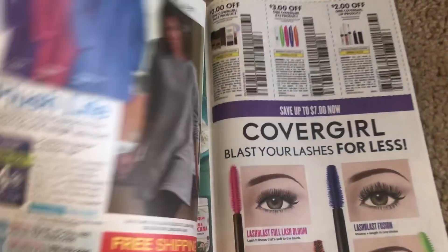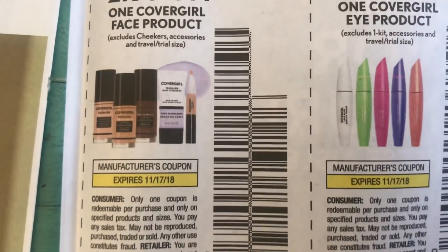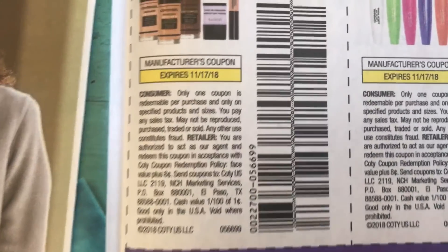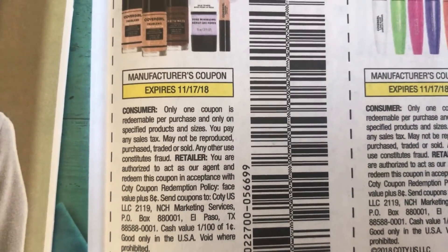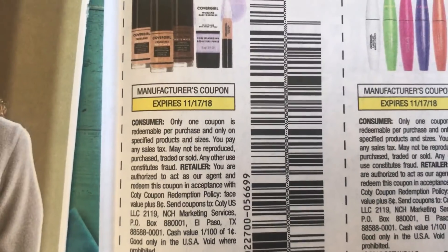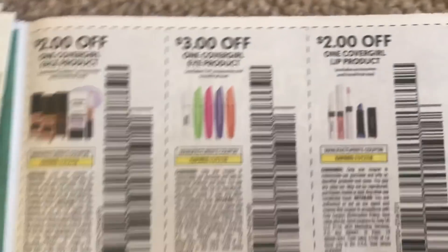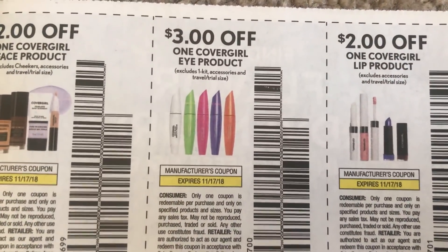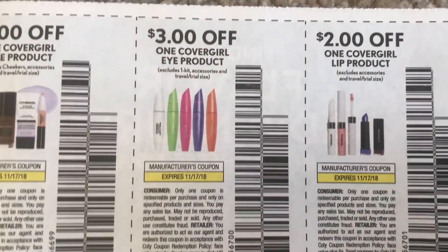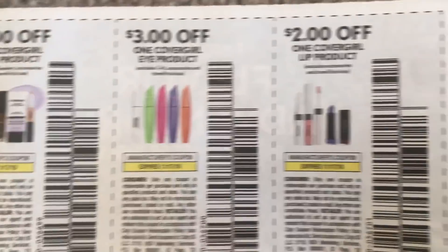And we are just about done. Here are some new CoverGirl coupons — we do have the $2 off one CoverGirl face product. You can see it's only one coupon redeemable per purchase and only on specified sizes. Normally it's one coupon per transaction or one coupon per day; some stores may take it a different way, so we'll have to see how that goes. And then we have the $3 — now per purchase means per product purchase, so you would only be able to use one coupon per product purchase. We'll see how these coupons go.